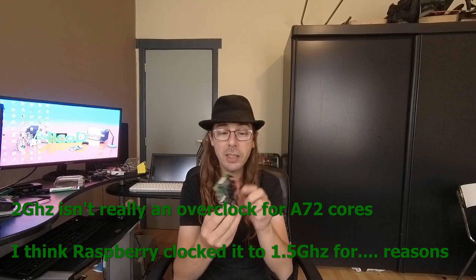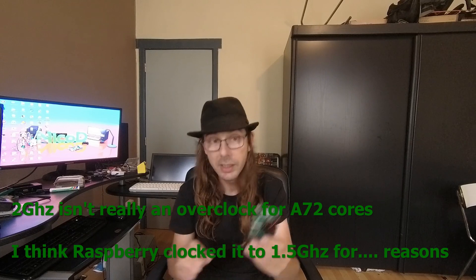The RAM has improved a lot. This is DDR4 RAM at 2400 MHz, while the older Pi had DDR2 RAM at 400 MHz. So this is so much faster. It has got so many great improvements, but it also has some problems.